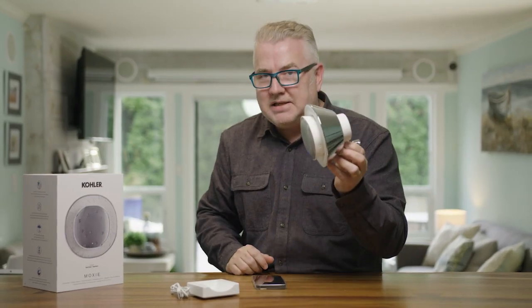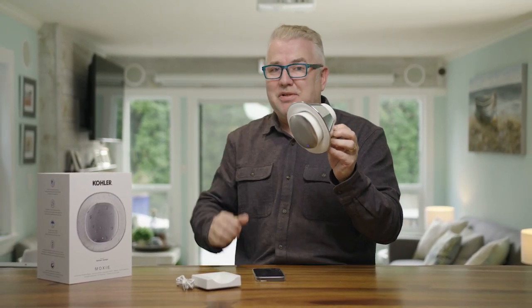The Kohler Moxie — you can get it at Home Depot — and it's a great way to take your shower singing to another level.